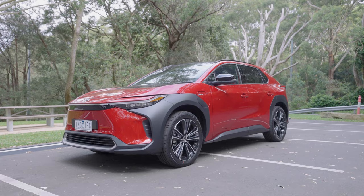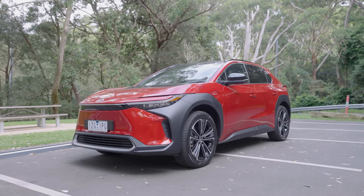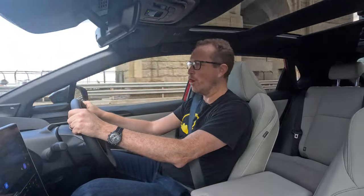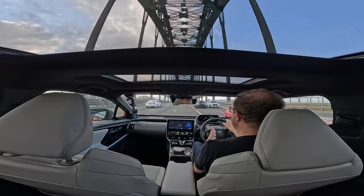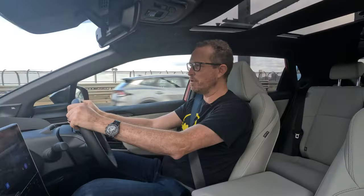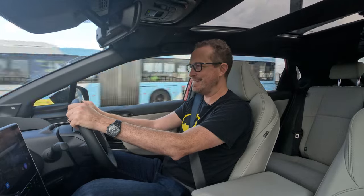As someone who reviews cars, the question I hear time and again is about the range of an EV. It's becoming a well-known fact that most people generally overestimate the distance they drive every day. The average is about 30 kilometres a day if you're commuting to and from work. The BZ4X has a range of 485 kilometres on a full charge, so you're probably not really going to need to charge the car more than once every seven to ten days.